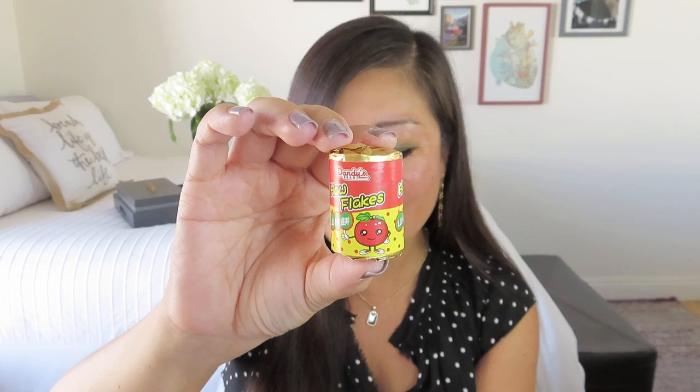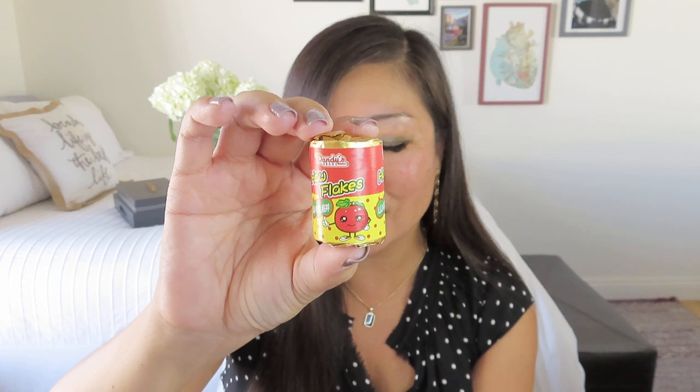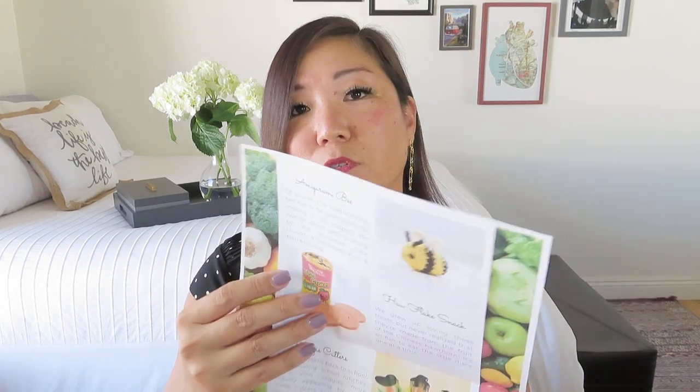We also got a snack. Hawflakes — it's got a little tomato on it and some Chinese writing. It looks like a can of tomato sauce. It says: we grew up loving these treats but never realized that they're made from the fruit of the Chinese hawthorn. It's so fun to eat the little discs one at a time. They look like little weird wafers — not a tomato, it's a hawthorn, and it is Chinese. I will definitely try these. They kind of look like sweet tarts or NECCO wafers. Let me know in the comments below if you've had them before.